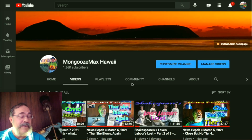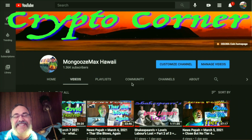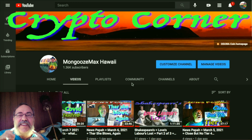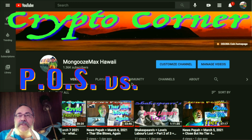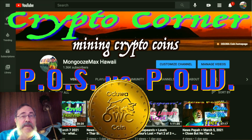Welcome to Mongoose Max Hawaii's Crypto Corner. We're going to explore one simple idea — and it's one of those things that isn't simple until you know it, and then it's like 'oh!' That idea is proof of stake versus proof of work, especially in cryptocurrency like Dua coin, but also looking at the big ones.